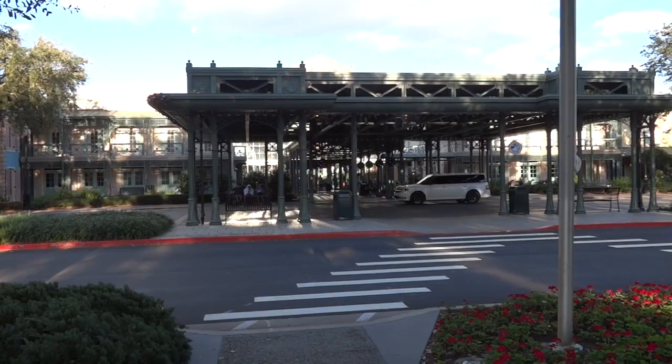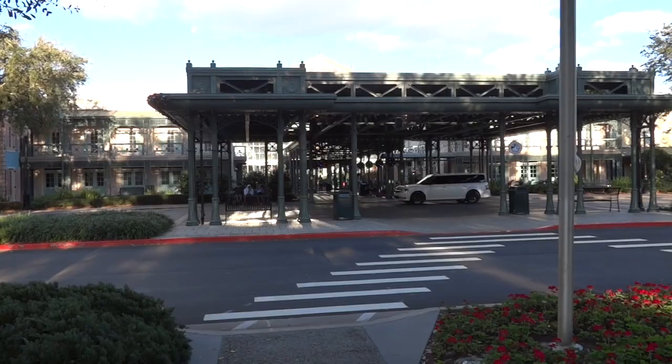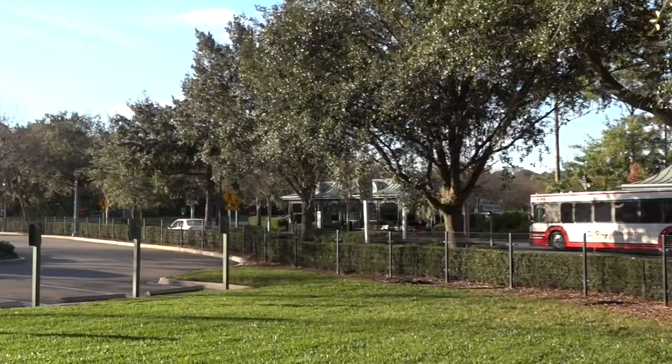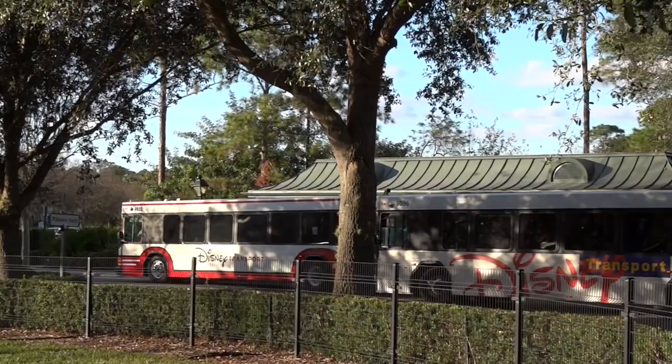Right here is the entry, and when you ride the Magical Express you get let out right here. There are two bus depots for your transportation to the parks, separated depending on whatever park you want to go to. There are monitors underneath the awnings so you can know when the next bus is coming, which is very handy.